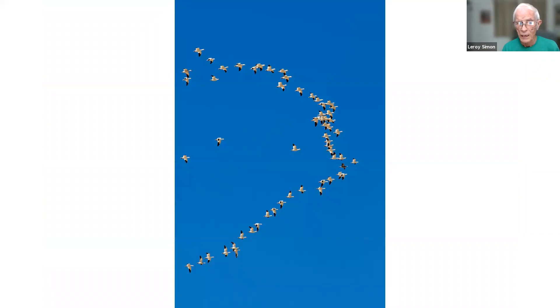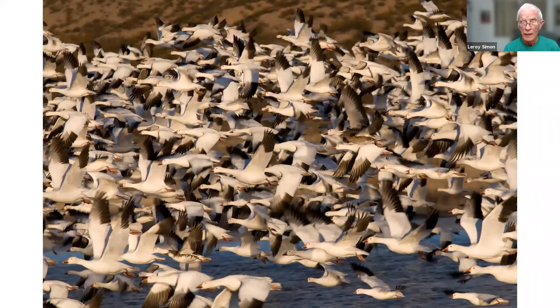These are snow geese from Bosque del Apache, New Mexico — a famous wildlife reserve. I went there to photograph birds that spend the winter there. These snow geese spend the morning sitting in a long puddle-like lake close to the road, sitting in the water overnight. When the morning comes and it warms up a little bit, they all take off at once and fly to the grain field where they feed.